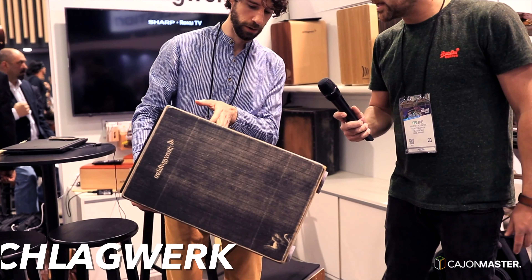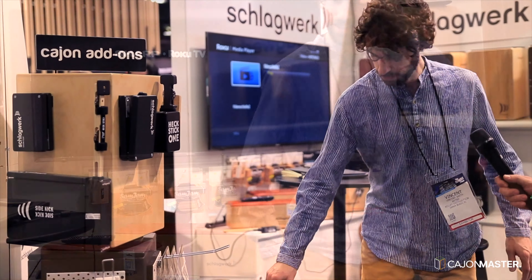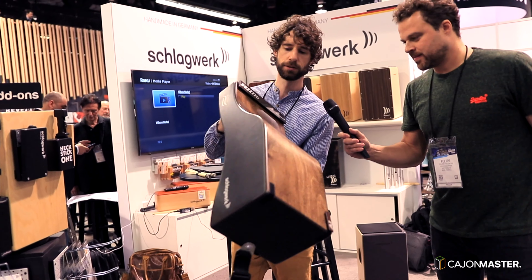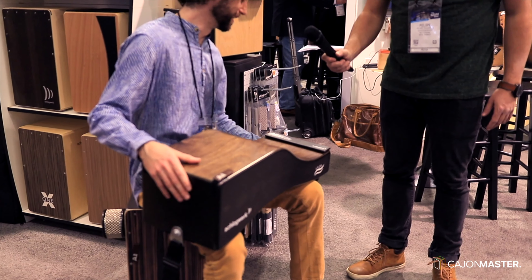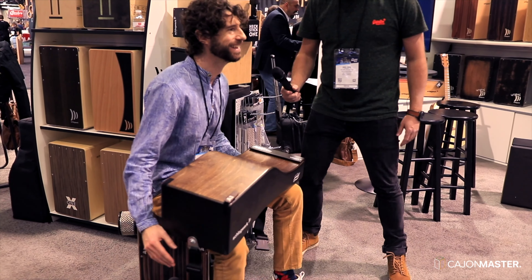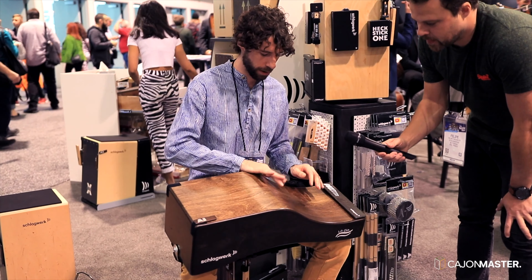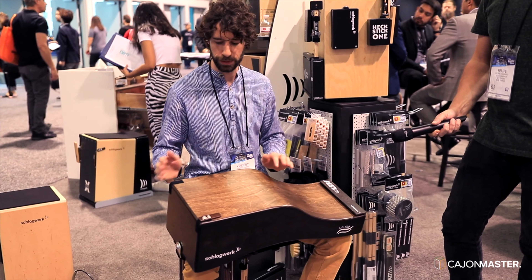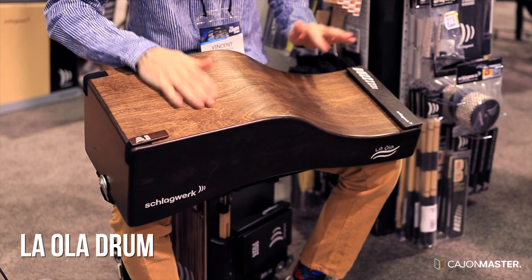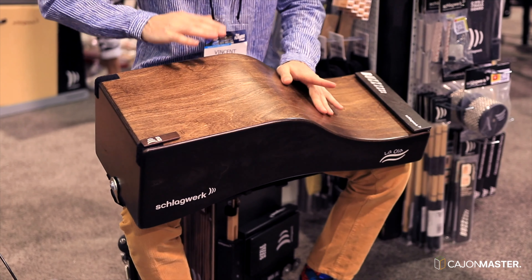Also from Germany, another company that makes great cajons is Schlagwerk. Vincent Peirce talked to me about the new line of cajons, especially the new La Ola drum. This piece is brand new this year — the wave La Ola. It's very unique. A lot of work goes into bending that wood. This is a German seat belt from Porsche — you strap it in like this. Now we have all these different sounds like a bongo, bass, and snare sound.